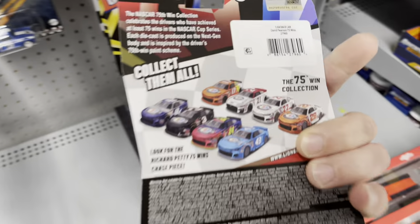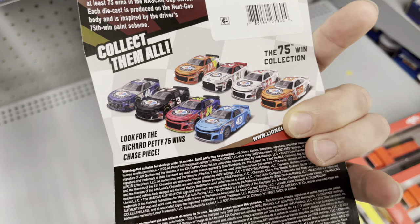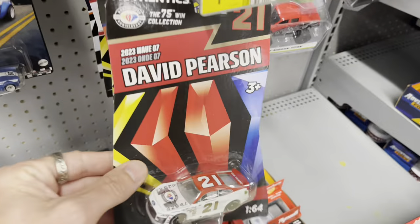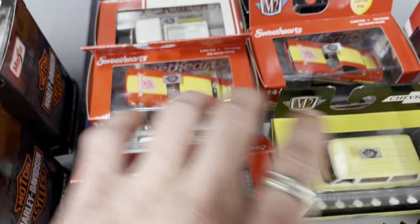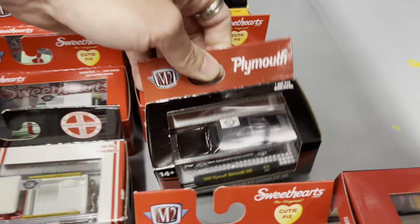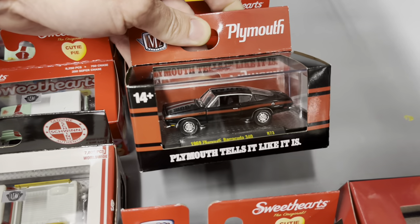Cool display — we'd love to take it home. This was the last NASCAR wave that we saw that was new, and the Chase piece is a Richard Petty car. That would be so cool. Walmart definitely got another round of these M2 Sweethearts. There's a Schwinn and some kind of Barracuda too.